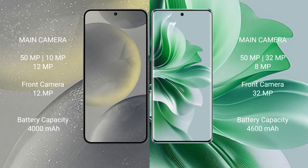Samsung Galaxy S24 has a 4000mAh battery with 25W fast charging support. Oppo Reno 11 Pro has a 4600mAh battery with 80W fast charging support.